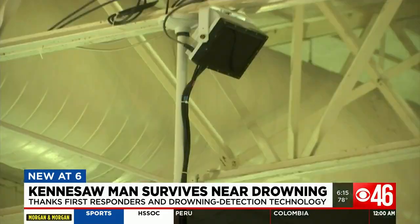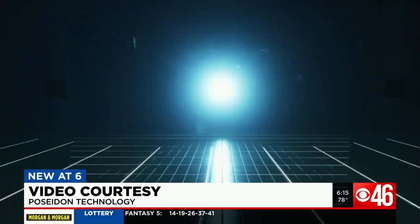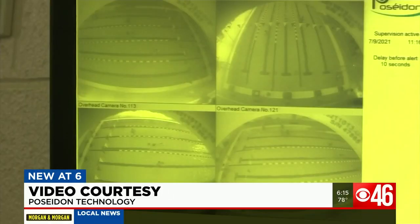The technology is fantastic. So far, it has helped save two lives that were in jeopardy due to cardiac arrest. The system uses cameras above and in the pool, detecting motion and when it stops.